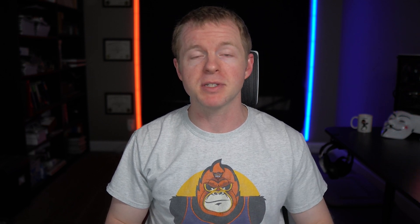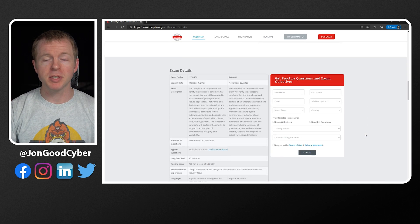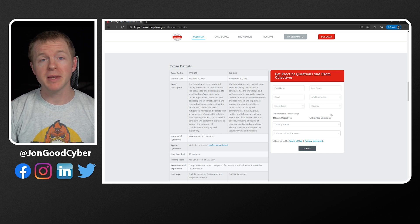Now that you have some confidence and know what the job market looks like, the next thing that you want to do is visit the certification website. Things to look for include who the certification is meant for, and what are the areas covered by the certification — these are also sometimes called the domains or the objectives. For instance, I have up on the screen here the Security Plus website from CompTIA, and if we scroll down towards the bottom, there's a section where we can actually get the exam objectives, which will tell us exactly what is on the exam.